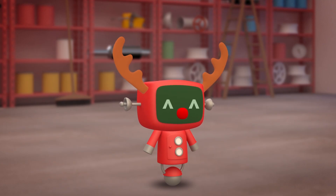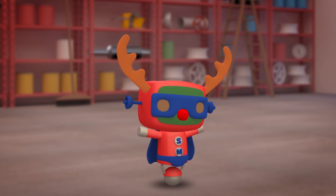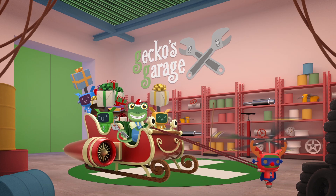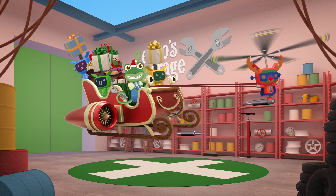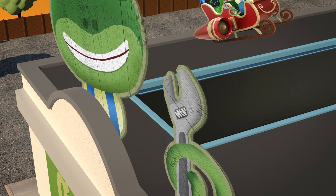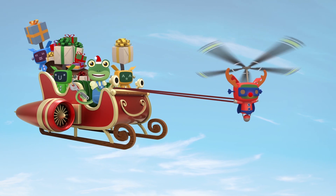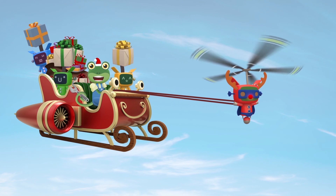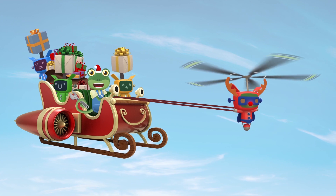This sounds like a job for Super Mechanical! Fly, Super Mechanical! Fly! So far so good! Now we need to test this new jet engine! Hold on everybody! Three, two, one, go!